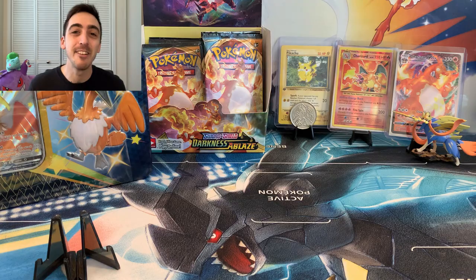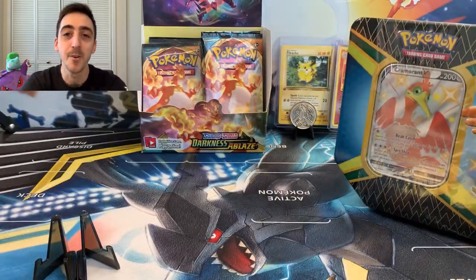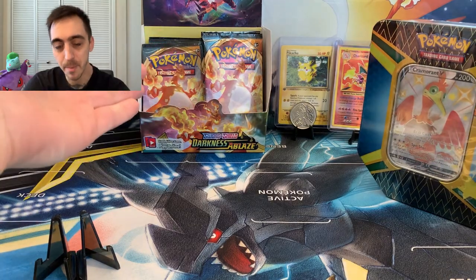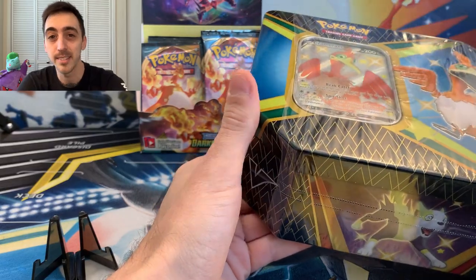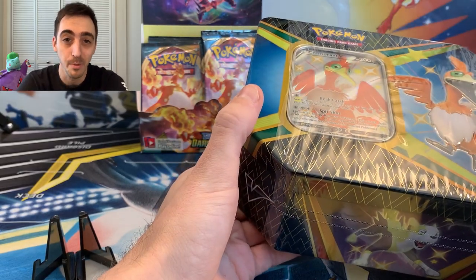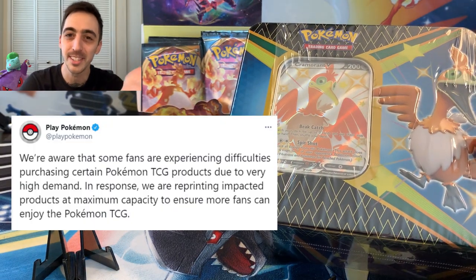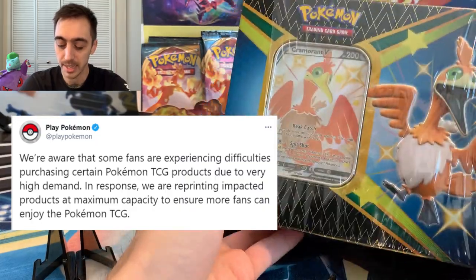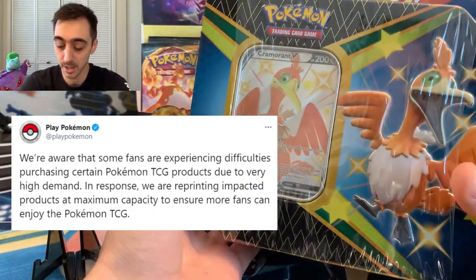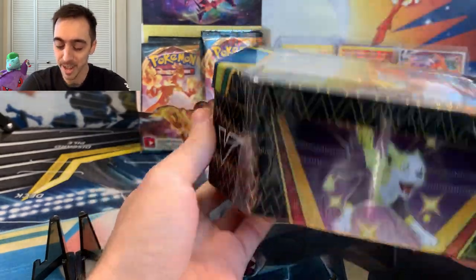What's happening, PokéFam? It's Wednesday, I'm excited. I've found some more Shining Fates to open. We've got the Cramorant V tin right here, and as always, we're going to have a Darkness Ablaze binder update after this. This is going to be the second-to-last Darkness Ablaze opening on the channel until it's reprinted at the end of this year. So let's break into this Cramorant tin and see if we can find some more Shinies.